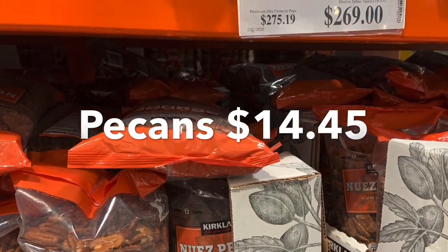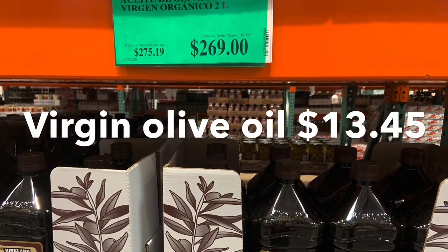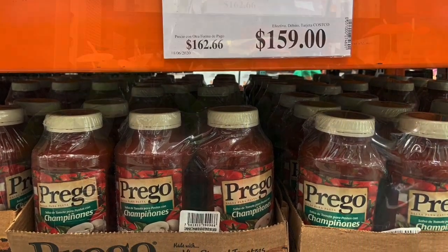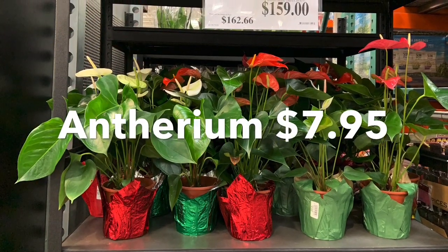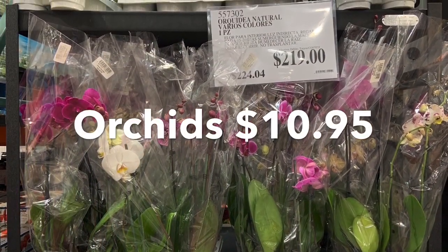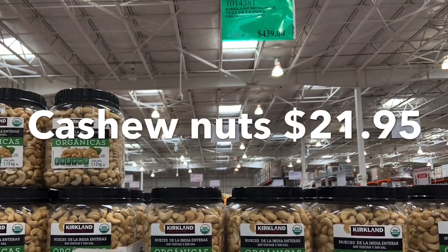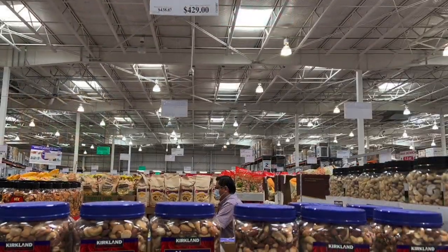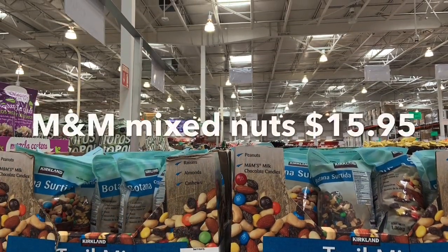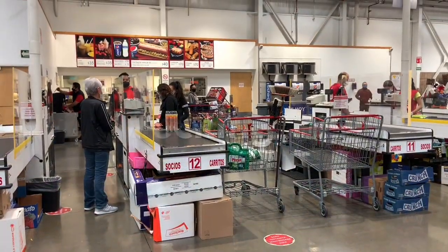Pecans — $14.45. Virgin olive oil $13.45. Prego spaghetti sauce $7.85. Flowers $7.95. Orchids — what do they cost? $10.95 — what a deal! Cashew nuts $21.95. Mixed nuts for $21.45 and some chocolate mixed nuts for $15.95 — what a treat! Let's check out and see what it costs us.